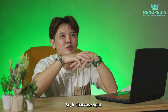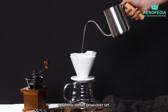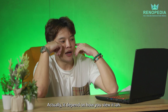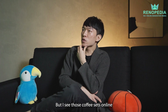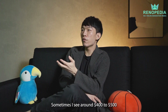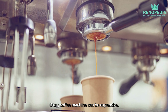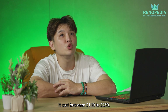So in that case, maybe I can suggest an aesthetic coffee pour over set. What's the difference from a normal coffee set? Coffee making can be quite aesthetic, and the set does not cost much. I see those coffee sets online, sometimes around $400 to $500. However, for the coffee pour over set, it costs between $100 to $250.